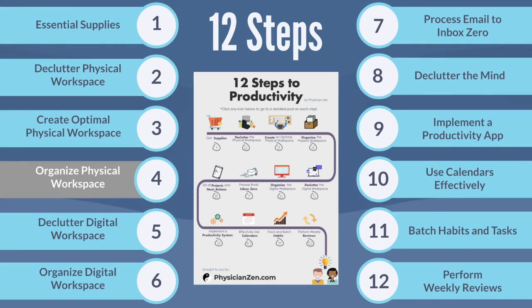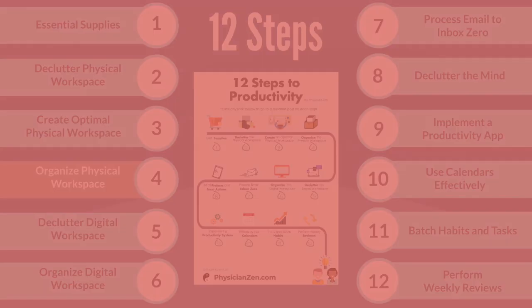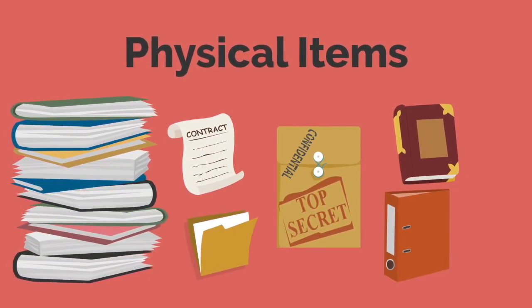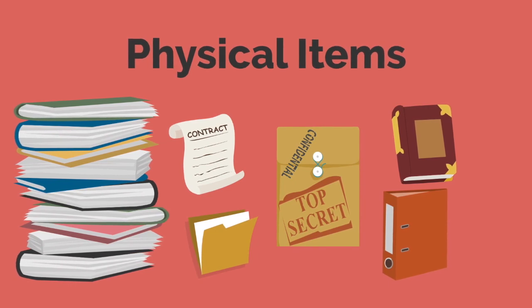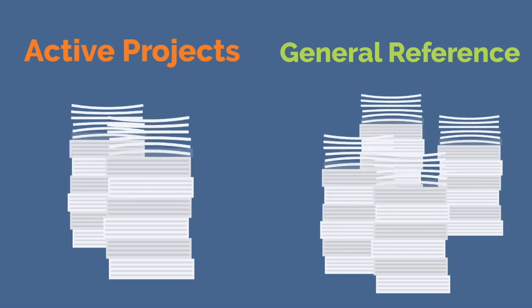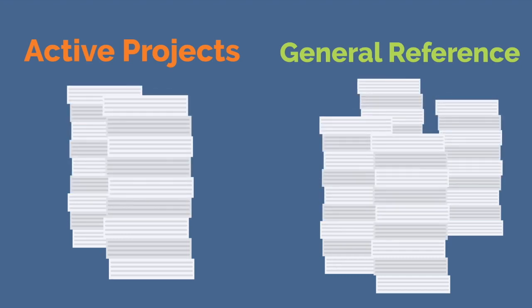Before we start, please make sure to have an optimized workspace by completing the previous video on step three. First, take out all the physical items you would like to organize. If you performed step two, we will be organizing the items from your possibly keep pile. Now simply sort all of your physical items as either active project or general reference items.